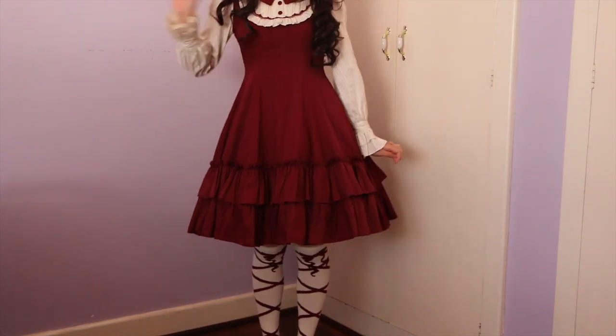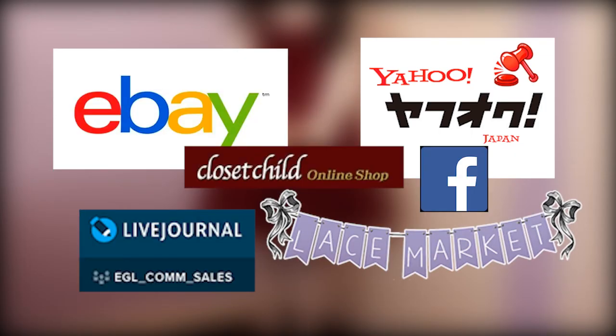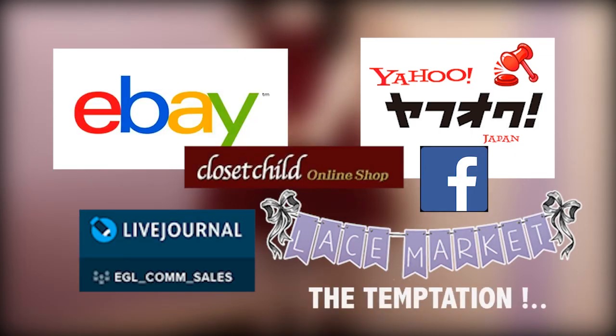Hey everybody and welcome to another video. You can't deny it — we've all made impulse buys, and with Alita it's those dang options and exclusive bargains that are oh so tempting.